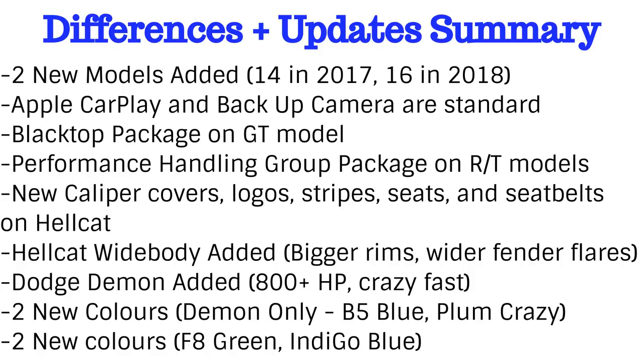Here's a quick summary of all the differences this year. As far as I know, these are all the new changes for the Dodge Challenger in the 2018 model year. Let me know what you think and if you know any updates I might have missed. Thanks for watching — it'll be exciting to see these new 2018 Challengers on the road. Make sure to subscribe for more Mopar and car content.